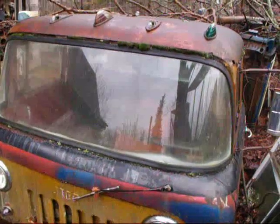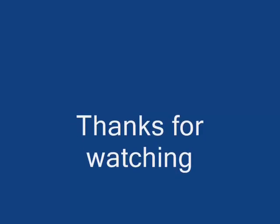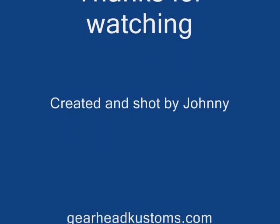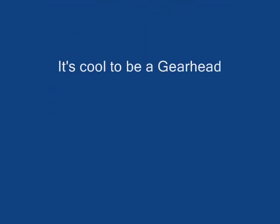Anyway, that's a look at the really different Jeep. Thanks for watching. We'll see you next time.